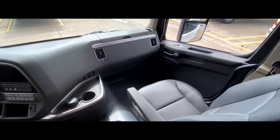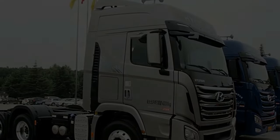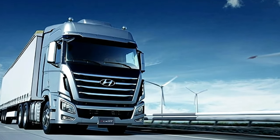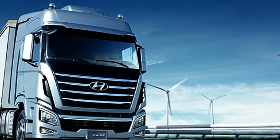The Hyundai Scient 6X4 Tractor Head D6AC High Short is powered by a turbocharged, liquid-cooled, six-cylinder, 11.1-litre diesel engine producing 375 horsepower, 337 PS, and 1,373 NM of torque.